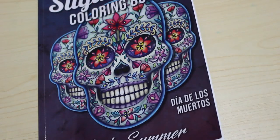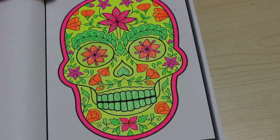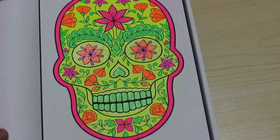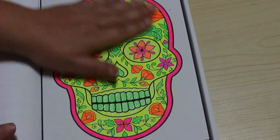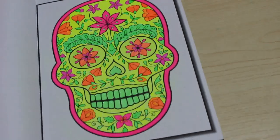Here it is — Jade Summer Sugar Skulls. You'll have seen this because this video should be going up after the other one. I've just done one picture and I did it with neons: neon gel pens and sparkly neon gel pens. I thought it'd be fun. I didn't do a background on that one.